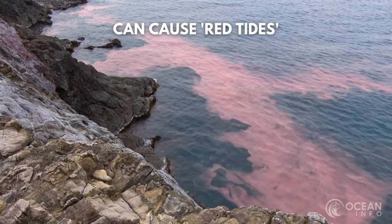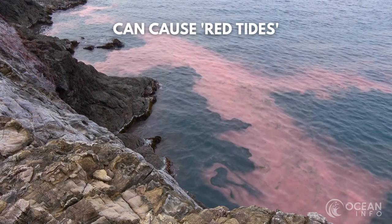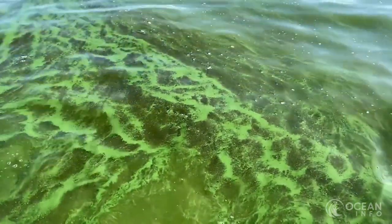However, it's not all smiles, as certain species of phytoplankton produce biotoxins, which are associated with red tides. Red tides are toxic algal blooms that form, damaging marine life around them.